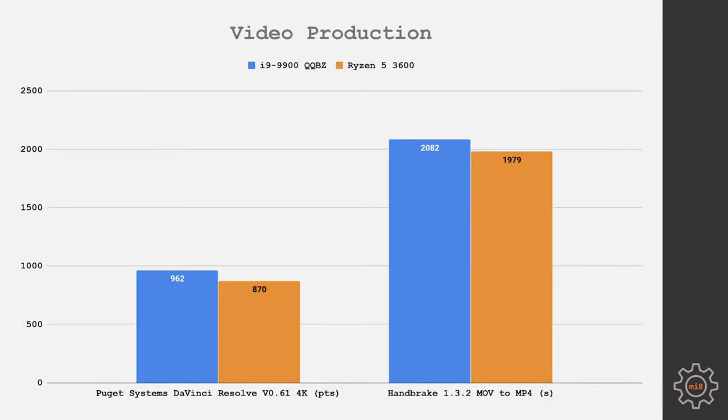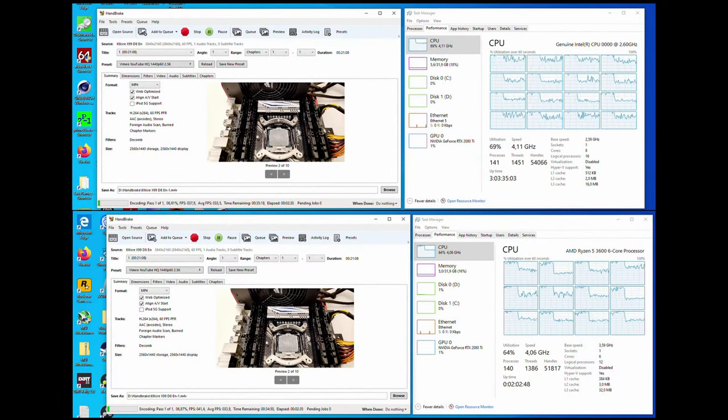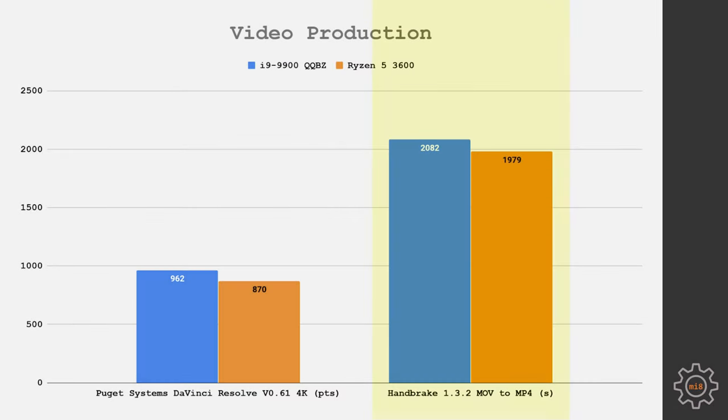For DaVinci Resolve, I used the Puget Systems DaVinci Resolve v0.61 4K benchmark. The Core i9-9900 QQBZ scored slightly better: 962 points against 870 points for the Ryzen 5 3600. In Handbrake video encoding, however, the Ryzen 5 3600 completes slightly faster. Both CPUs run at around 4.1 GHz with all cores utilized, but the Ryzen 5 3600 finishes in slightly under 2000 seconds while the Core i9-9900 QQBZ takes slightly over 2000 seconds.